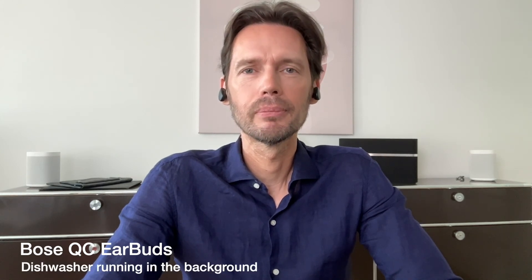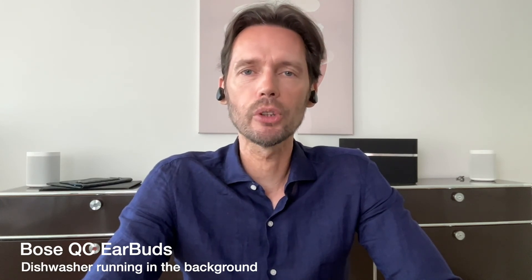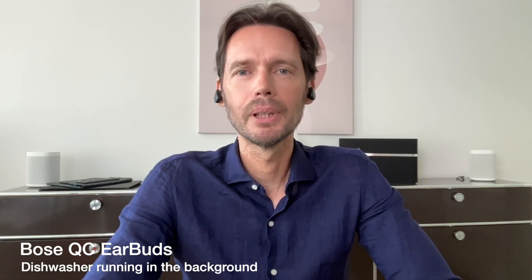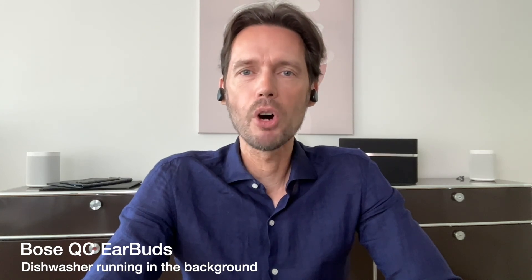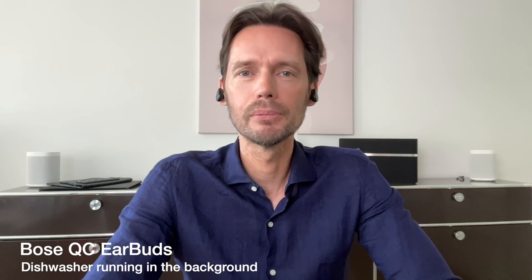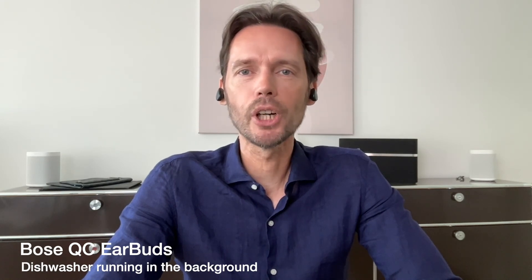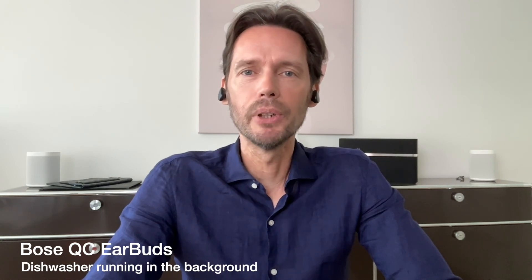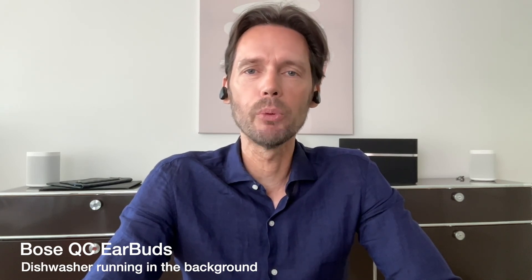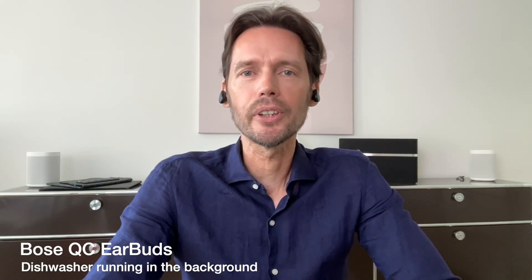Now the Bowers Quite Comfort with the dishwasher running in the background. I'm going to be quiet for a moment so you can hear how much noise is coming through. Decibel reading of around 55-60.